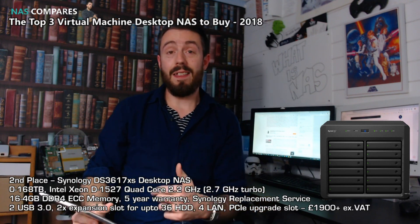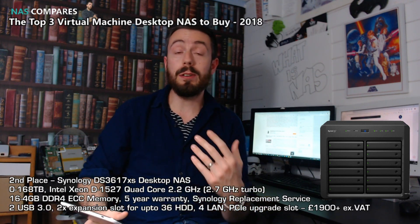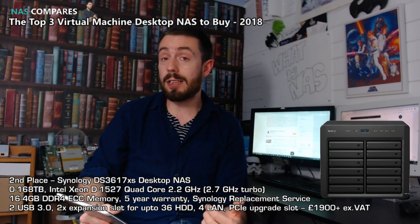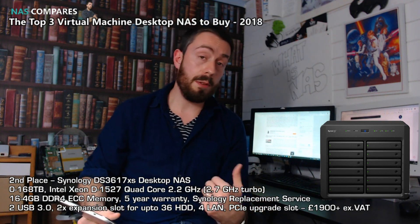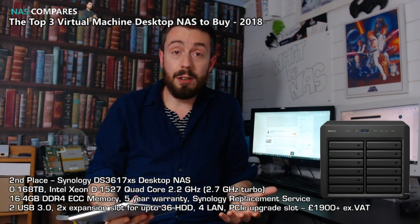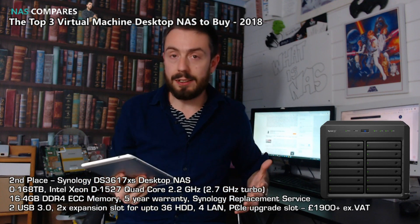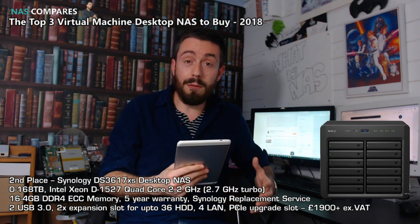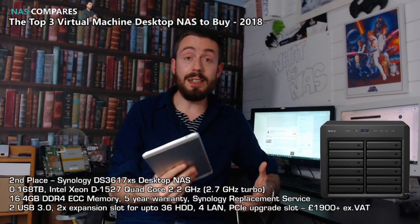For all the bells and whistles that QNAP had, the next one is for people that don't want to muck around and want something easy to deploy. At the lower price tag of around £1,900, the Synology DS3617XS is Synology's answer to QNAP's VM NAS. First and foremost, let's get the elephant in the room out of the way: this device is nearly two years old, yet it's in this list. The reason is it's still the most powerful, capable NAS that Synology has ever put out in desktop form.